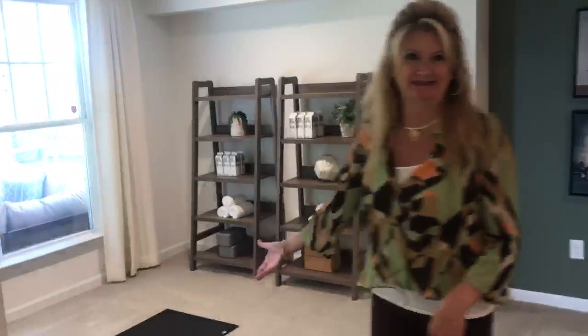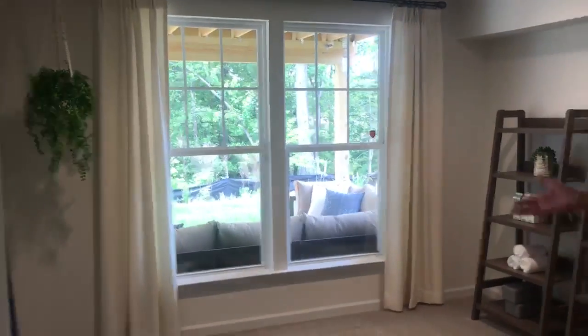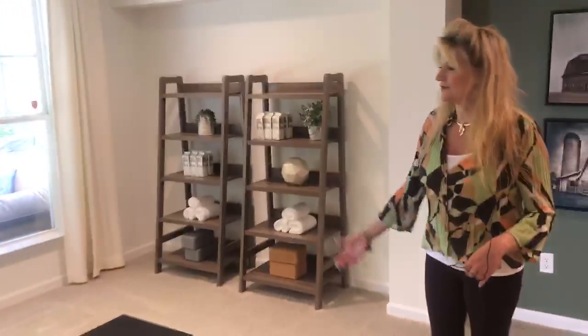And check out this space — this space is so cool. This is a yoga space, so we've set it up for yoga. We've got a big full-size mirror there so you can exercise down here. It's a great space.